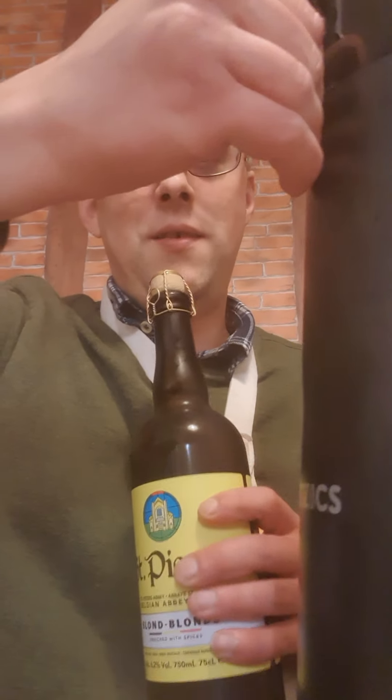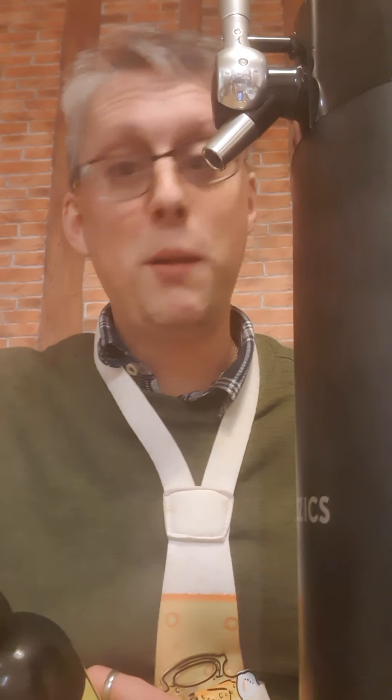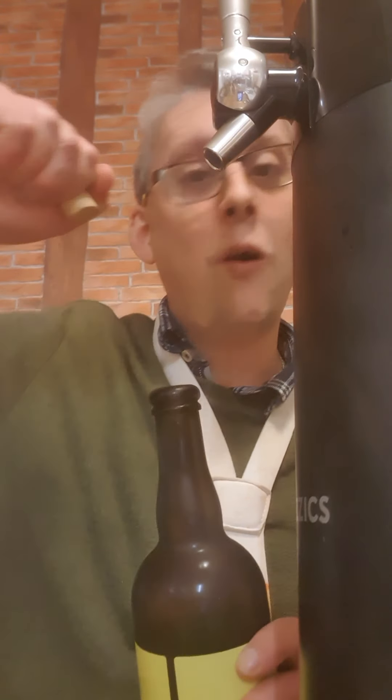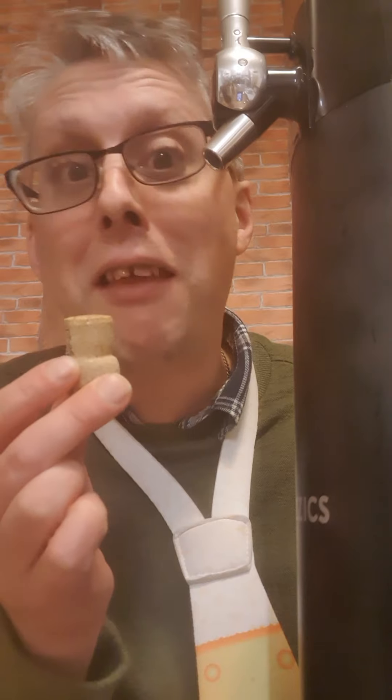Let's bring in the big boy. I've got to remember I'm not a Formula One driver and I'm not a MotoGP rider so I can't spray the beer everywhere, but what I can do is remove the cork. Oh yes, we'll have that.